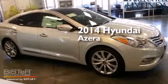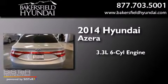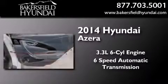This is a brand new 2014 Hyundai Azera. It has a 3.3-liter six-cylinder engine and a six-speed automatic transmission.